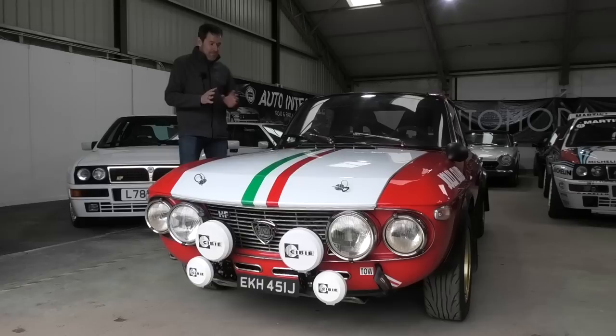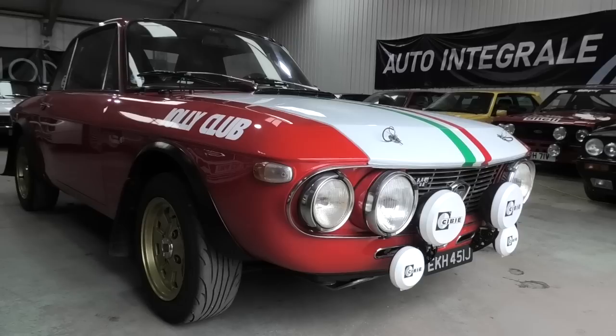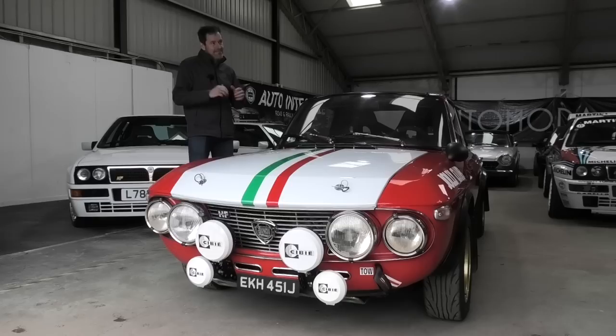The reason I mentioned Gran Turismo is this car was very recently used by Sony to go into the Gran Turismo game. They took the car away, did a full 3D render of the car, then took it to a rolling road and fully mapped the output of the car so they could put that into the game to make driving the car as realistic as possible. So if you're on Gran Turismo and you're driving the Lancia Fulvia Fanaloni, you're actually driving this very car.